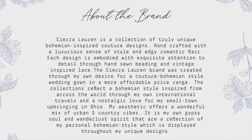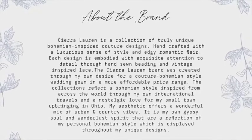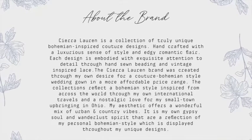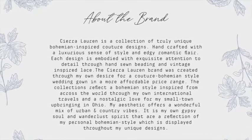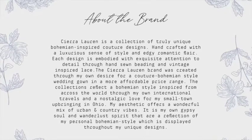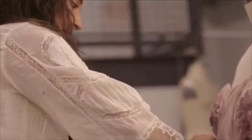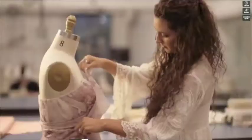Sierra Loren is a collection of truly unique, bohemian-inspired couture designs. Handcrafted with a luxurious sense of style and edgy romantic flair, each design is embodied with exquisite attention to detail through hand-sewn beading and vintage-inspired lace. The Sierra Loren brand was created through my own desire for a couture bohemian-style wedding in a more affordable price range. After tirelessly searching to no avail, I decided to create my own gown instead.